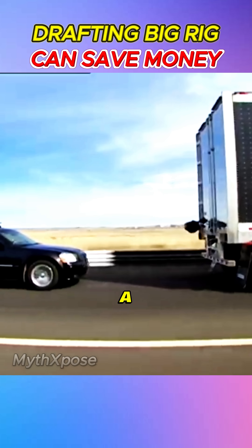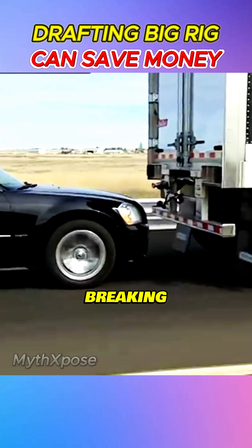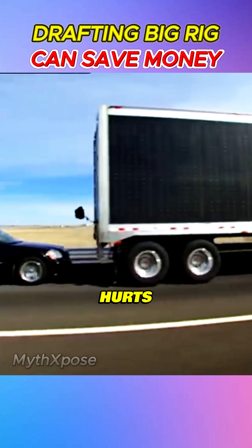At 10 feet, they're seeing a massive 39% gain. At 2 feet, everyone expects record-breaking fuel savings, but instead fuel efficiency drops by 28%. The extreme turbulence actually hurts performance.